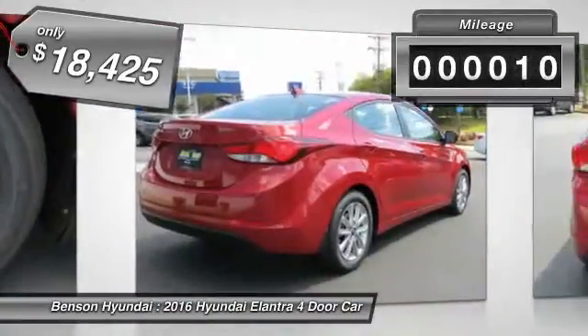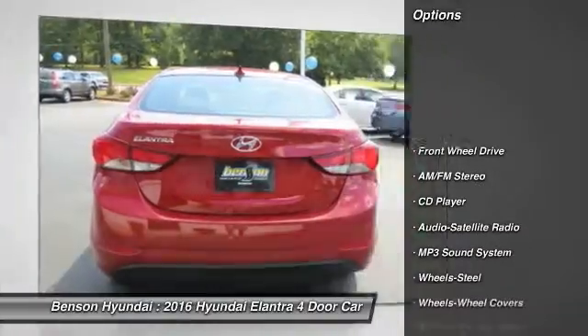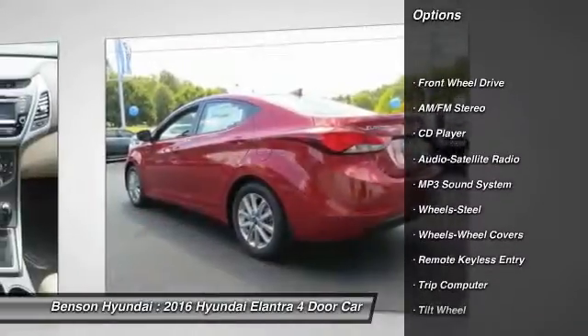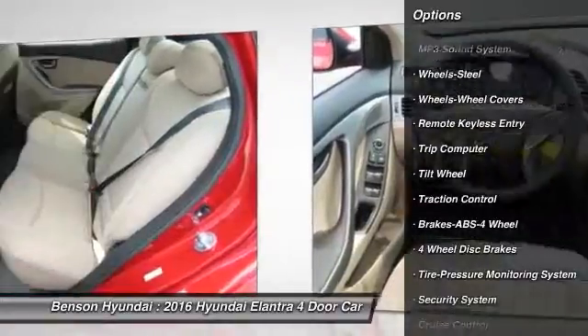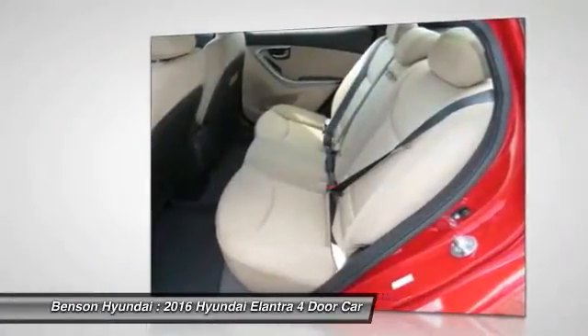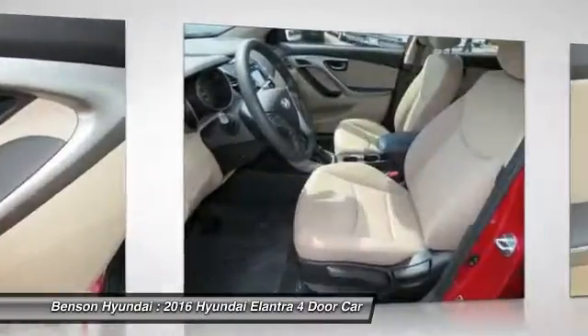This vehicle has less than 100 miles. Here are some of this vehicle's great options: anti-lock braking system, traction control, power steering, air conditioning, front airbags, cruise control, AM FM stereo radio, FWD, rear defrost, power windows, CD player.